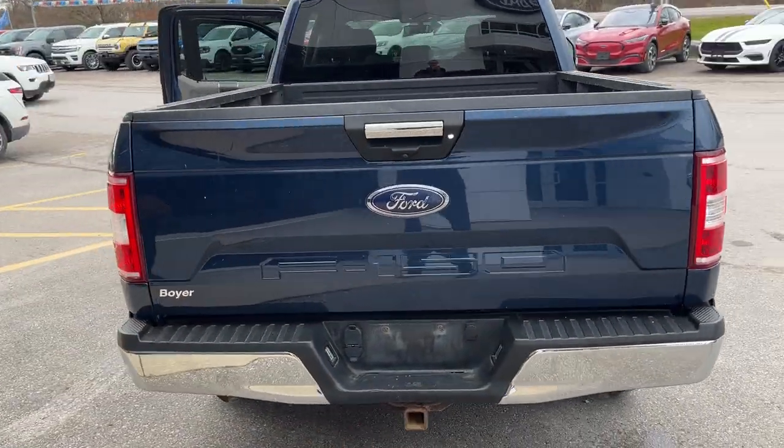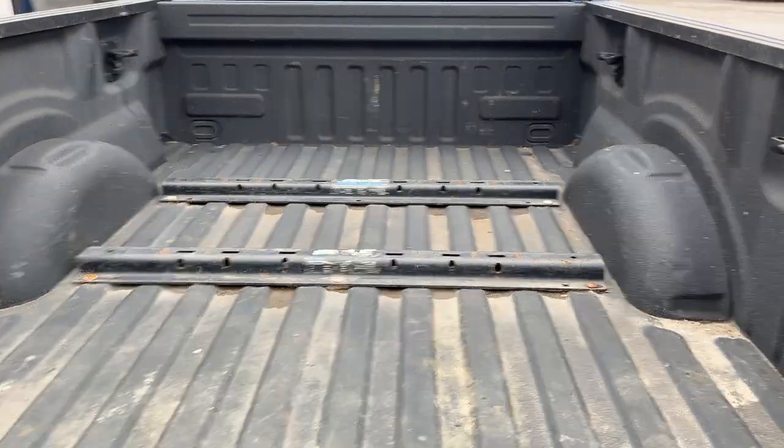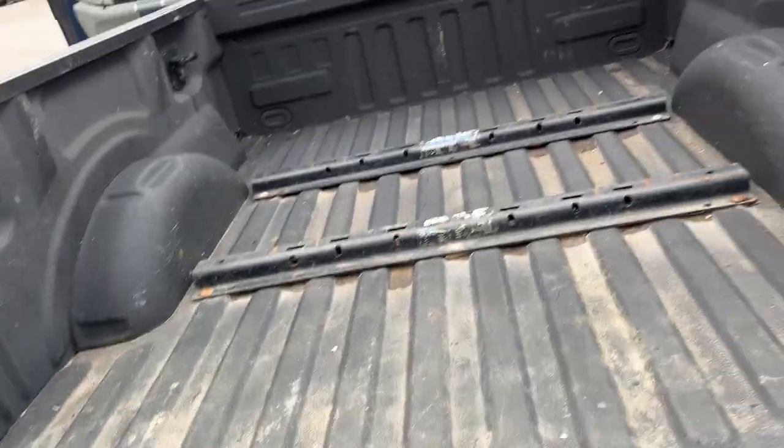Coming around back here, you have your trailer tow package and your reverse camera of course. Taking a look at the bed of the truck — this is set up for a fifth wheel if you like. You also have your spray-in bed liner and your box link connectors there as well.